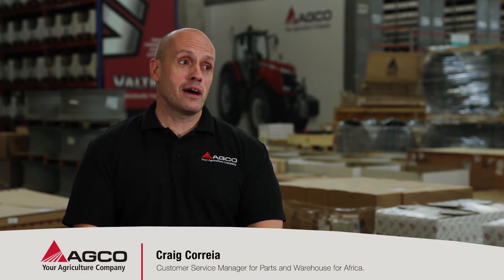Hi, I'm Craig Correa. I head up customer service, parts and warehousing for Africa and South Africa Echo.